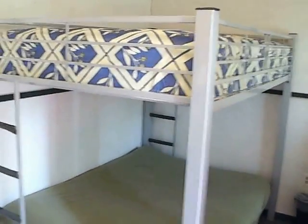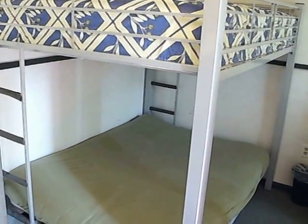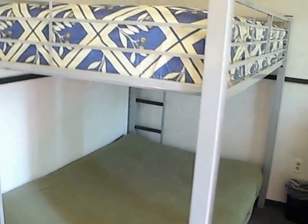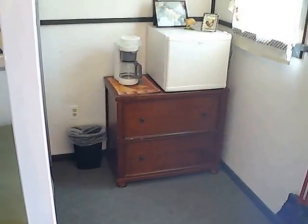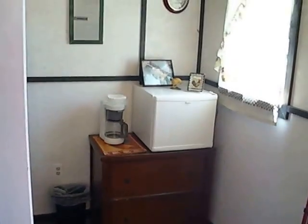The bunk beds have a full size on the bottom and a twin on top. There's also a refrigerator, a place to put your clothes, and a coffee pot.